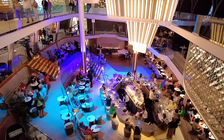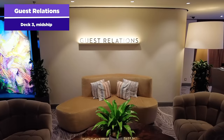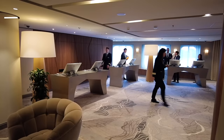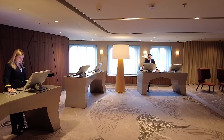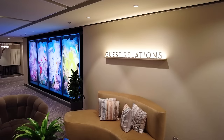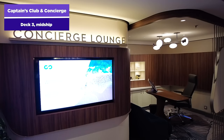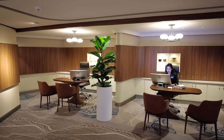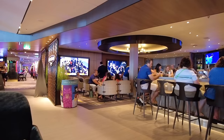Also nearby is Guest Relations on Deck 3 midship — where you go if you have a problem on board, whether it's your key card not working, a billing issue, or anything else. The Concierge Lounge is located right nearby as well. The Captain's Club and Concierge area serves guests staying in concierge-class cabins as well as Captain's Club loyalty program members — it's kind of their own version of Guest Relations.